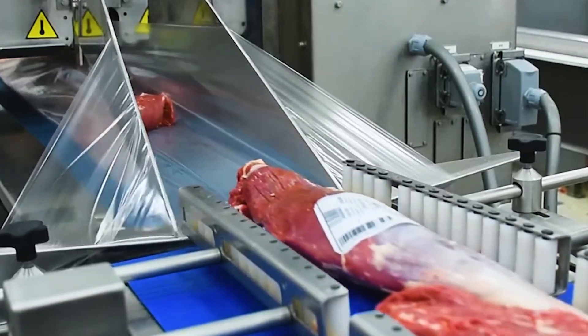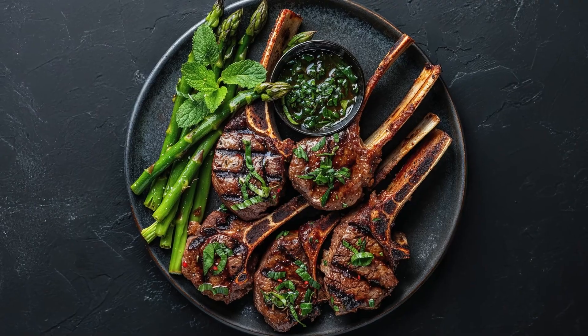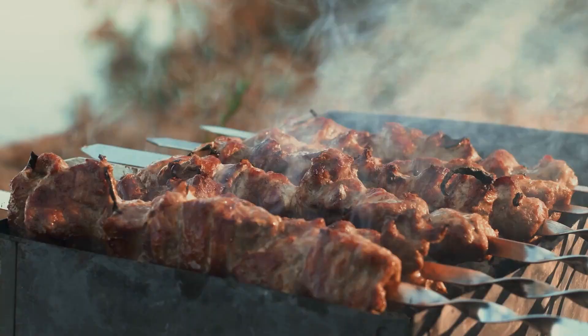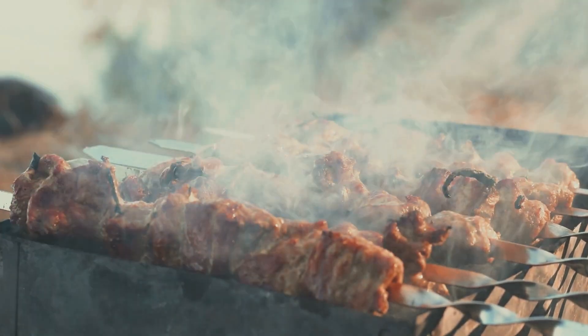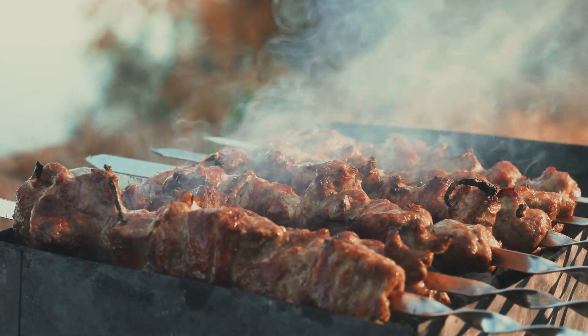This tender, flavorful meat can be prepared in a variety of delicious dishes such as grilled lamb chops, roasted lamb legs, lamb curry, lamb hot pot, or kebabs. Its distinctive flavor and versatile cooking methods make lamb a popular ingredient in European, Middle Eastern, and Asian cuisines, delighting food lovers around the world.